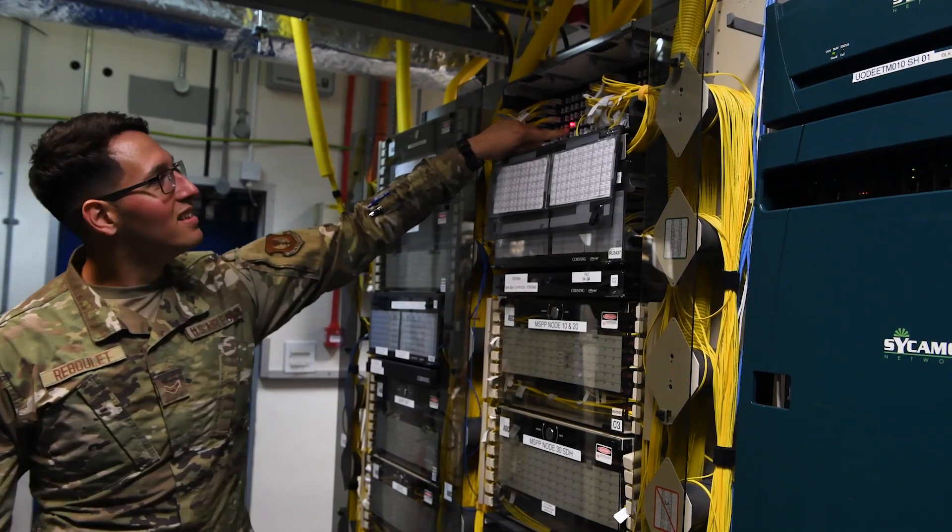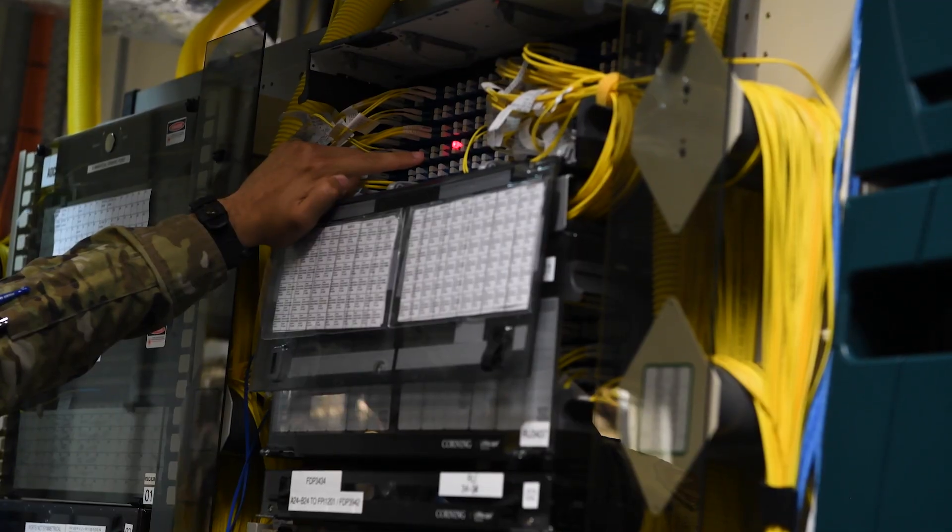I love working as a cyber transport technician. I recommend this career field to anybody out there that really loves getting involved with how networks work and how to get the mission going.